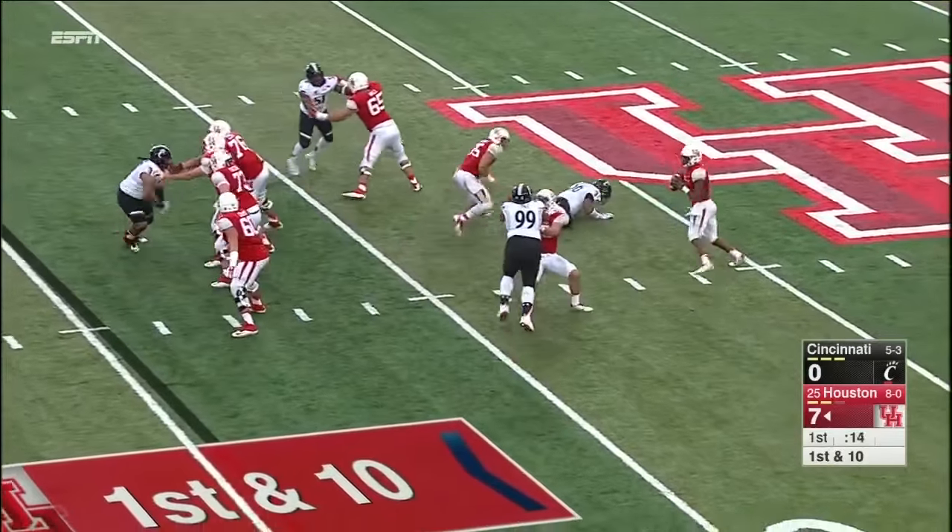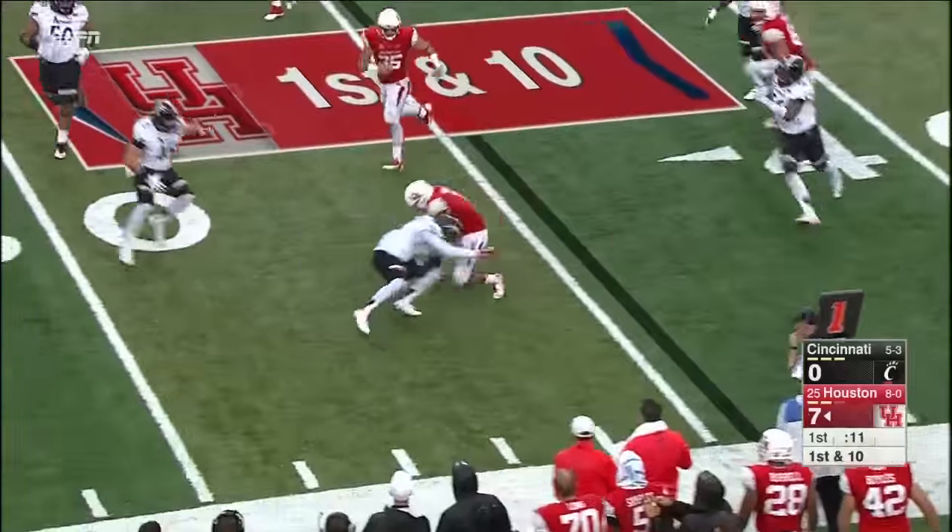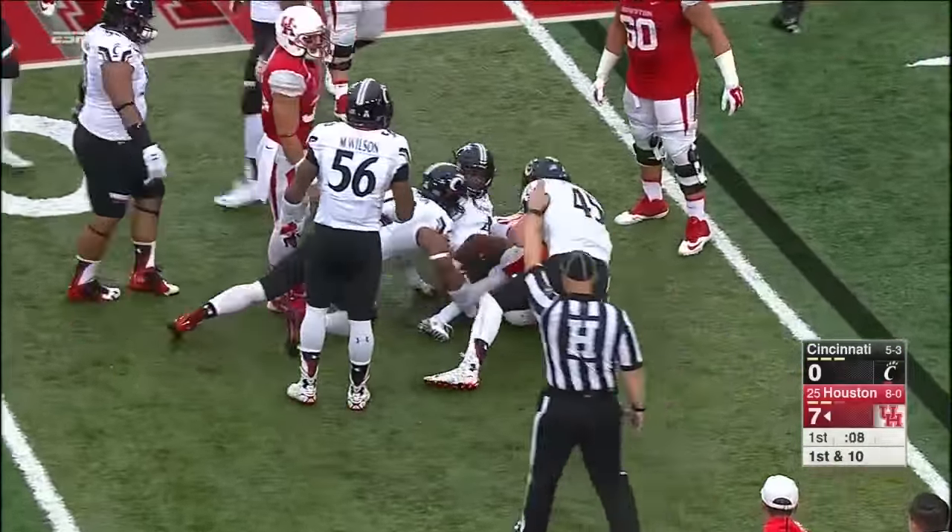Play action, fake pressure here. Ward eludes one, eludes two, now he'll take off and he'll take a shot — a clean one and then an extra one.